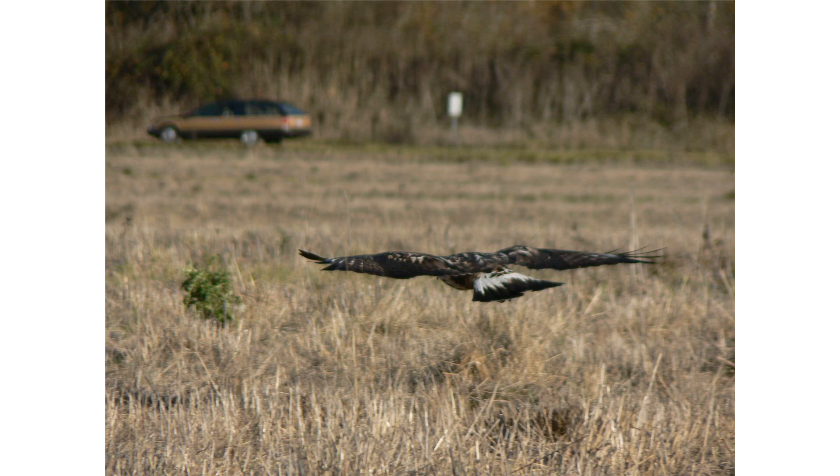The rough-legged buzzard, also called the rough-legged hawk, is a medium-large bird of prey. It is found in Arctic and sub-Arctic regions of North America and Eurasia during the breeding season, and migrates south for the winter. It was traditionally also known as the rough-legged falcon in such works as John James Audubon's The Birds of America.